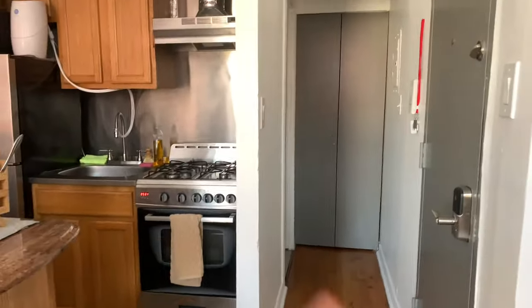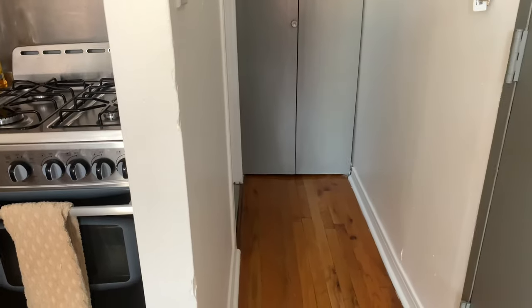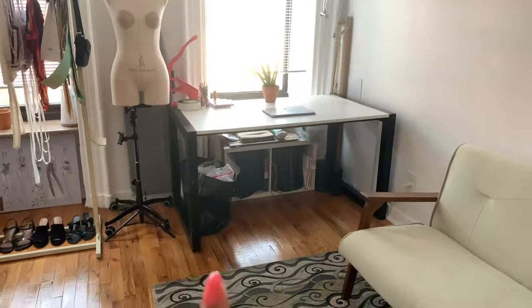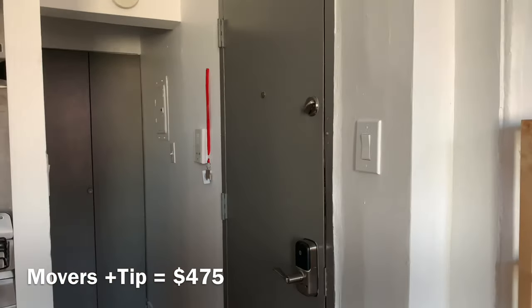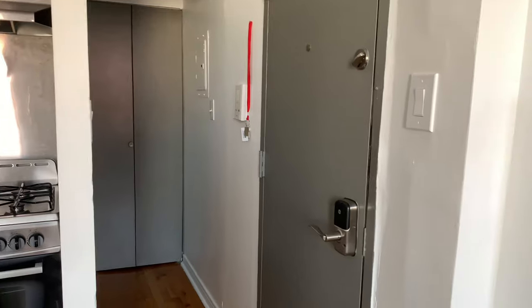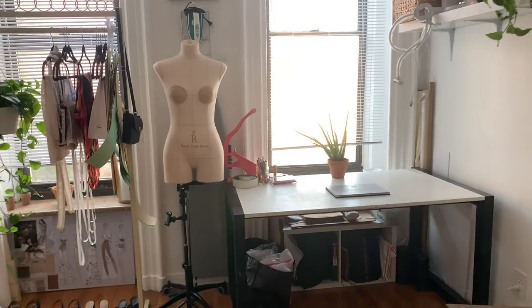That's my front door — when you open it, it only opens to a small indent, so that's as far as the door opens. It was kind of funny trying to get that desk in because it does not disassemble, so my movers had to remove the door before actually getting the desk in. They were able to take the door off and get it in — it's a very large desk, and it's the same desk I had in my old bedroom.